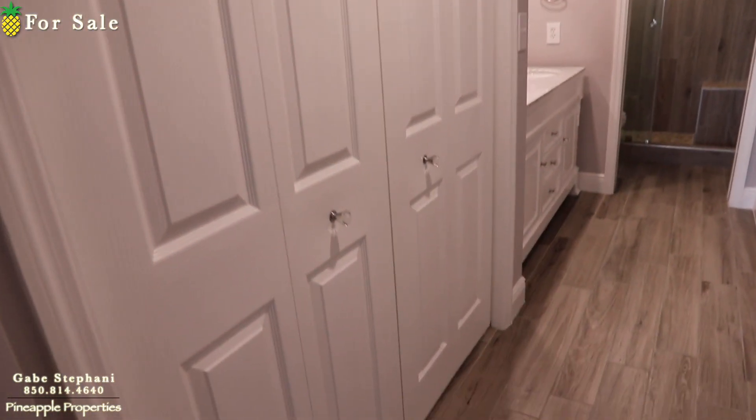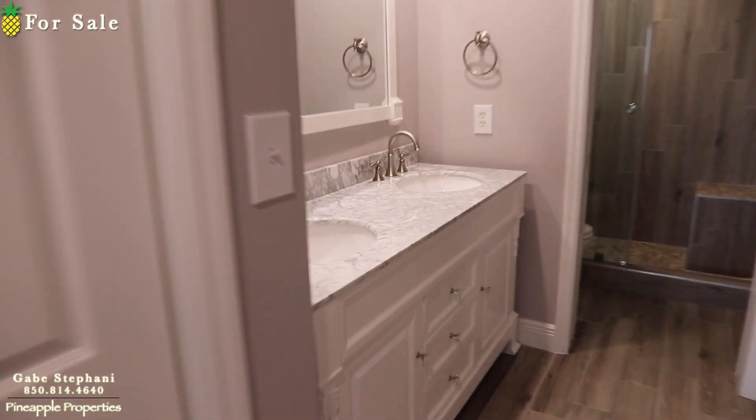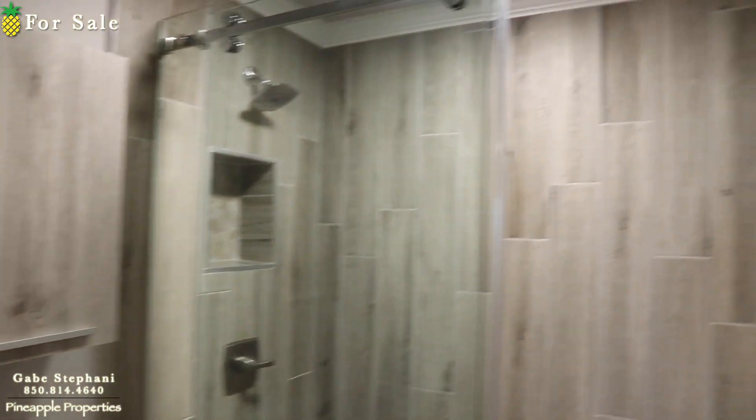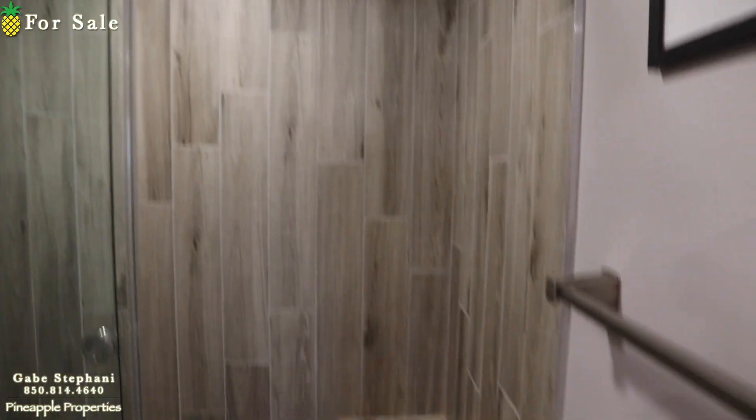There's the master closet, and they've redone the master bathroom with double vanity and undermounted sinks. They've taken out the tub completely and put in a big tiled shower in the master. Everything's been touched — it's just as perfect as it can be.